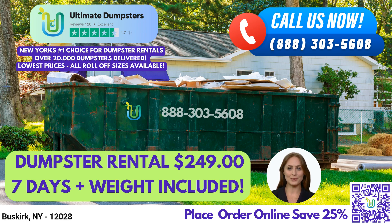We offer roll-off dumpsters in all sizes, including 10-yard, 12-yard, 15-yard, 20-yard, 30-yard, and 40-yard containers. Our flexible and affordable pricing ensures that you get the best value for your money, and we provide free quotes and estimates for every job and customer.